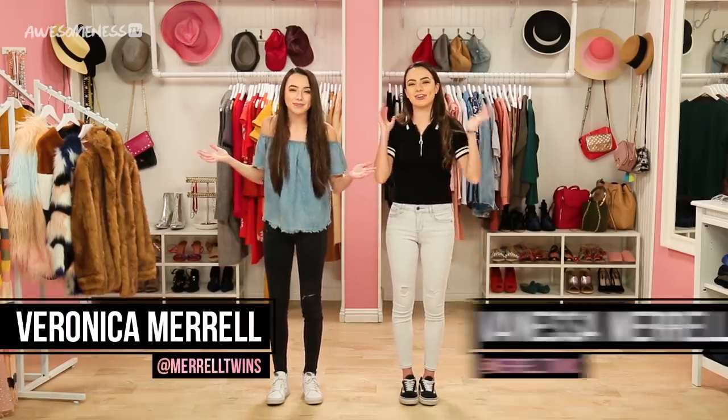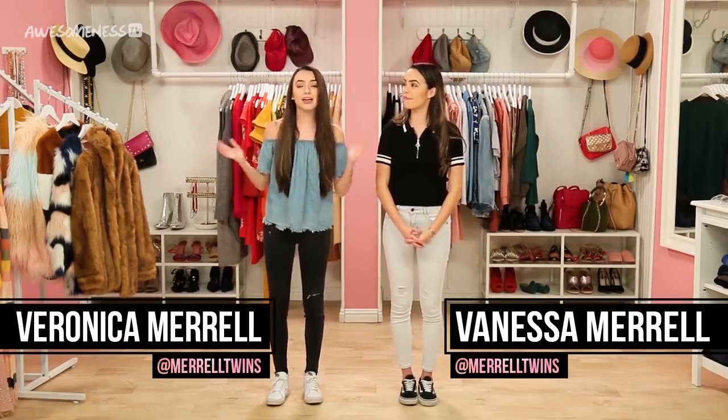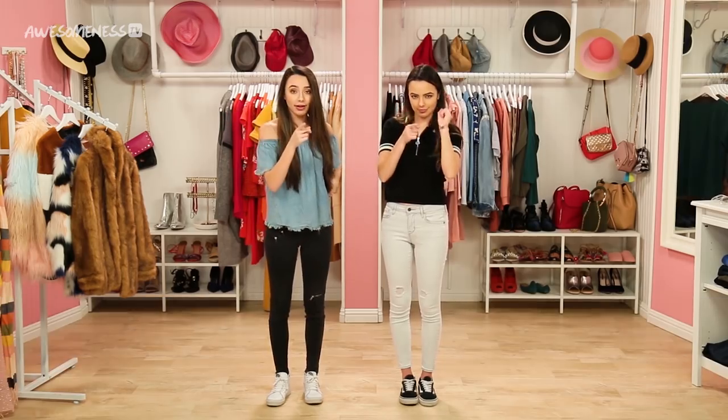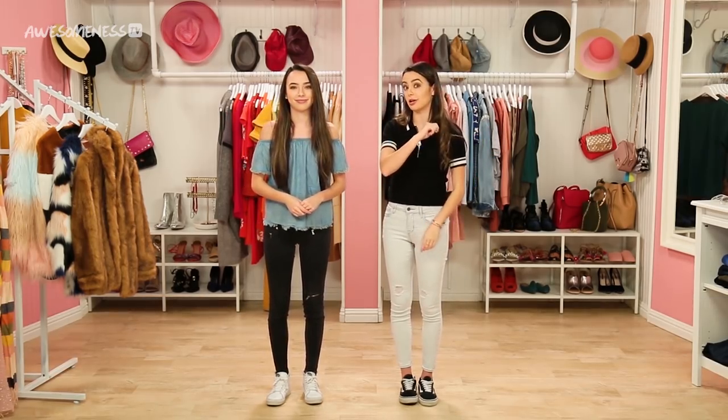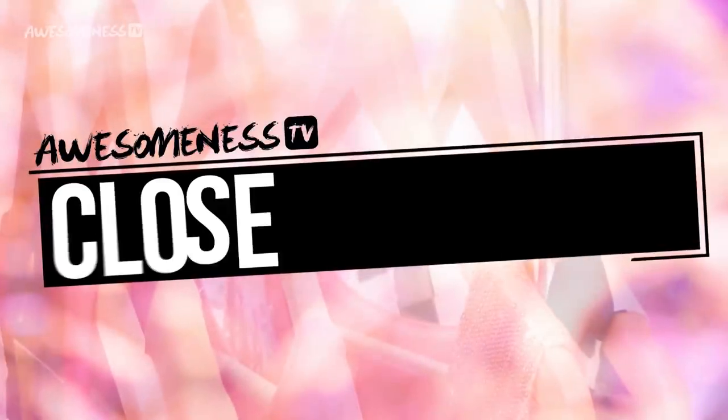Hey guys, I'm Veronica, I'm Vanessa, and today we are going head-to-head to see who can create the better outfit with only a limited amount of time on the clock and a few challenges along the way. This is Closet Wars!